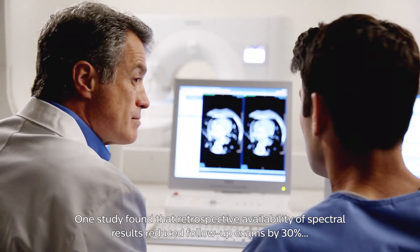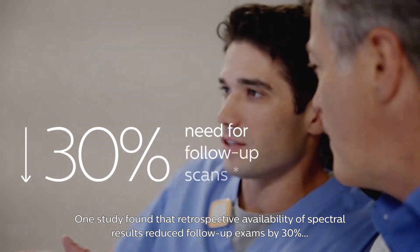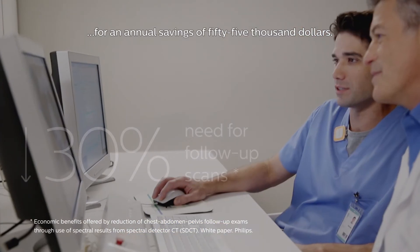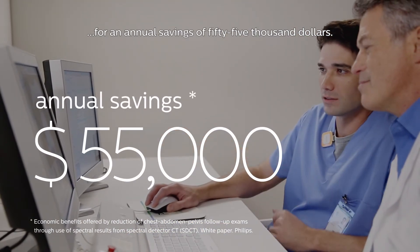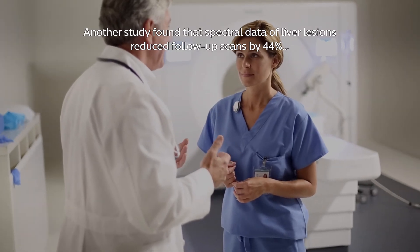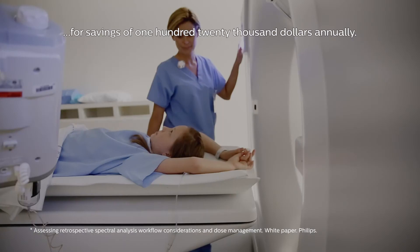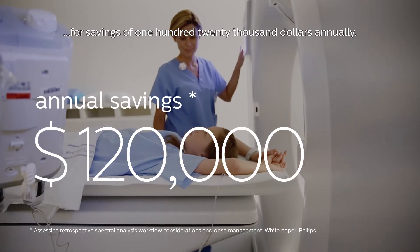One study found that retrospective availability of spectral results reduced follow-up exams by 30% for an annual savings of $55,000. Another study found that spectral data of liver lesions reduced follow-up scans by 44% for savings of $120,000 annually.